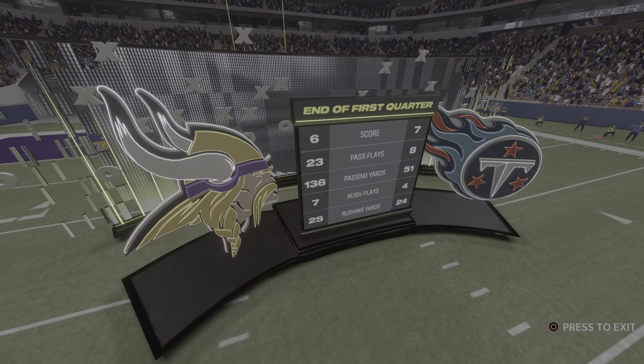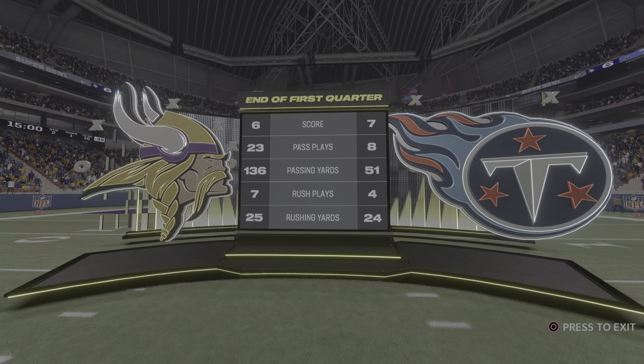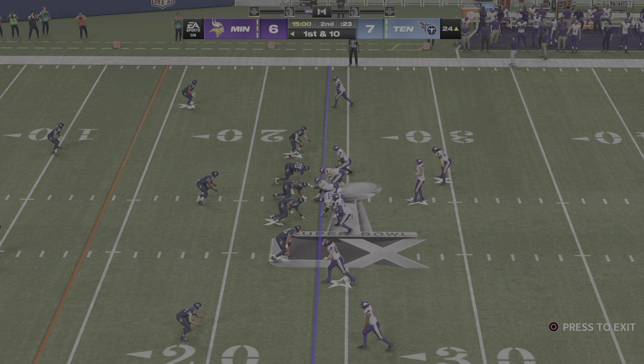We've got a lot more ahead of us here in Super Bowl 60 — second quarter coming your way next. 7-6 our score. This is the NFL on EA Sports.